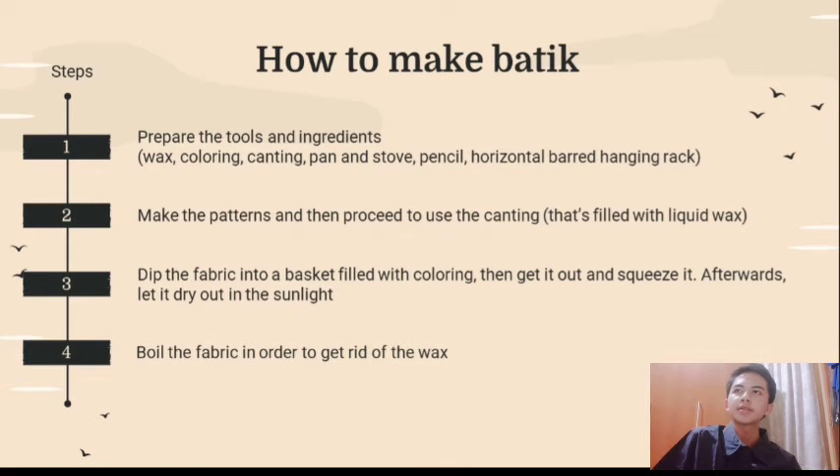Now we're going to discuss how to make Batek. First, we have to prepare the tools and ingredients: wax, coloring, the canting, pan and stove, pencil, and a horizontal board hanging rack. Then we'll make the patterns and proceed to use the canting — do note that we have to fill the canting with liquid wax first. After that, we dip the fabric into a basket filled with coloring, then get it out and squeeze it. Afterwards, let it dry out in the sunlight. Finally, we boil the fabric to get rid of the wax.